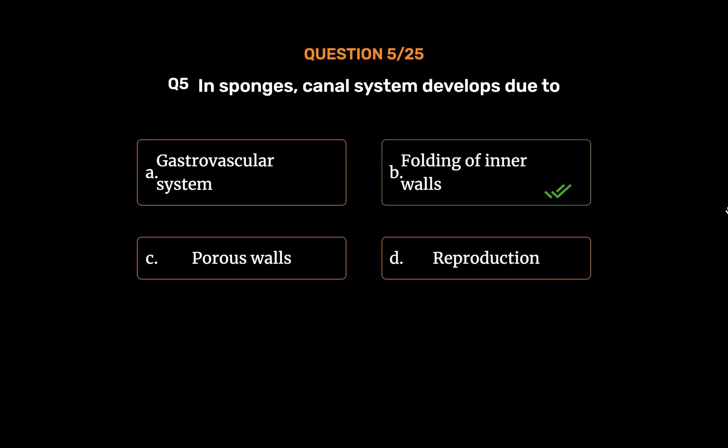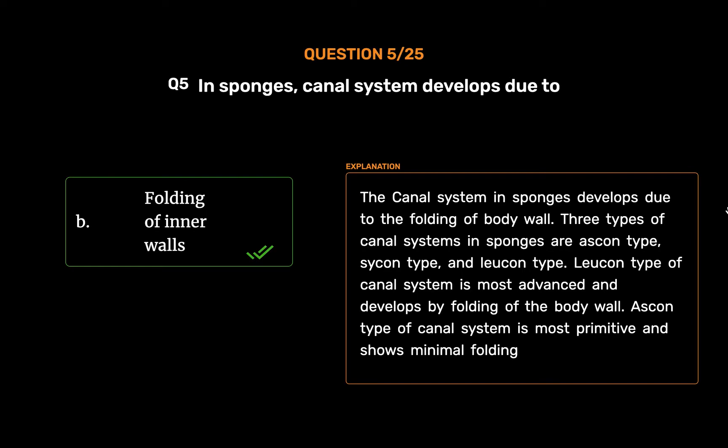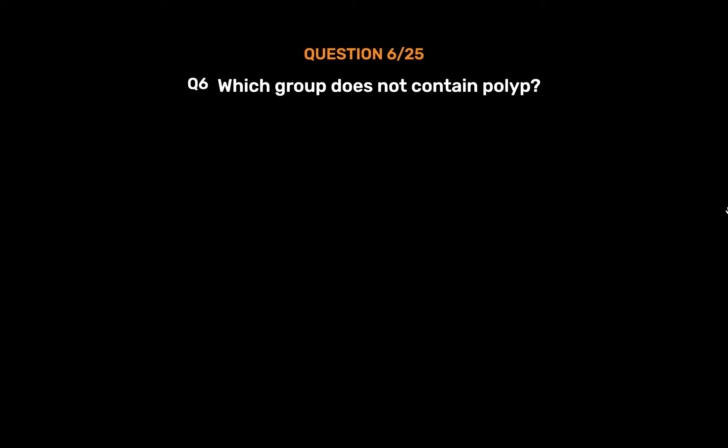Option B: Folding of inner walls. The canal system in sponges develops due to the folding of the body wall. Three types of canal systems in sponges are Ascon type, Sycon type, and Leucon type. Leucon type of canal system is most advanced and develops by folding of the body wall. Ascon type of canal system is most primitive and shows minimal folding.